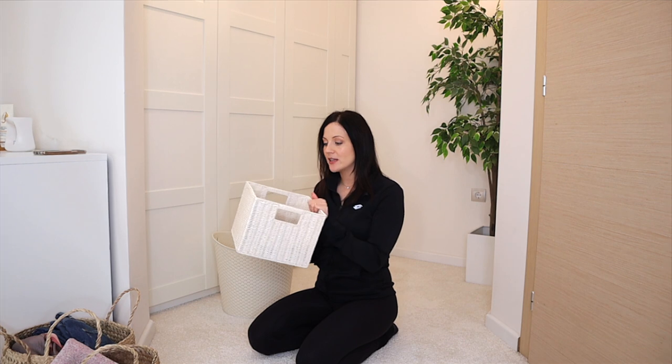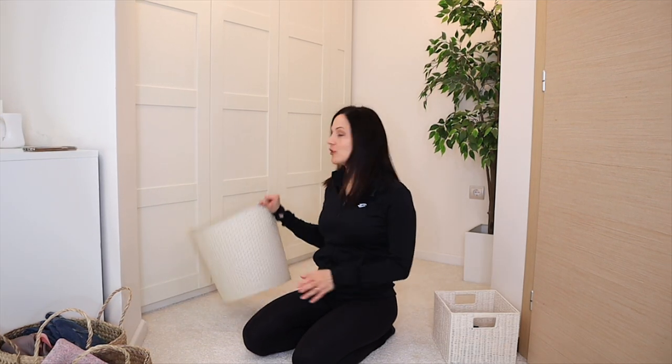I prepared two baskets to make things easier. This one is for my seamstress — anything I want to alter or fix myself goes here. The other basket is for decluttered items. Let's start with the first category.